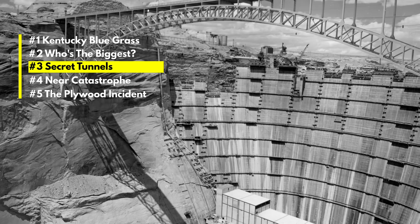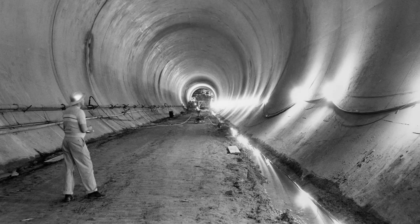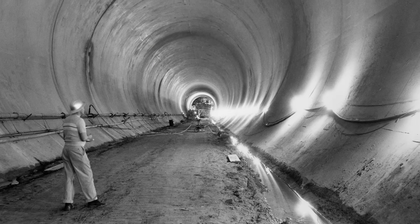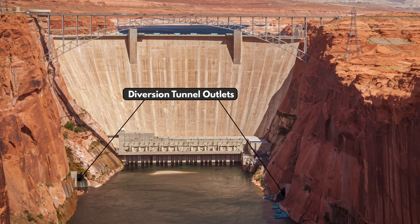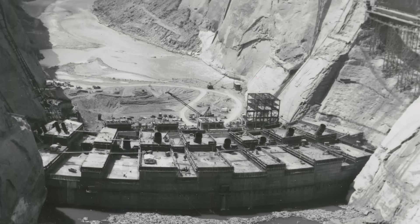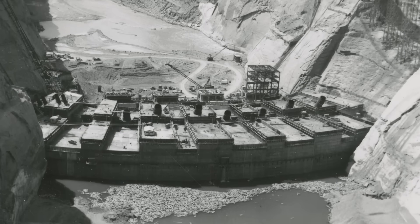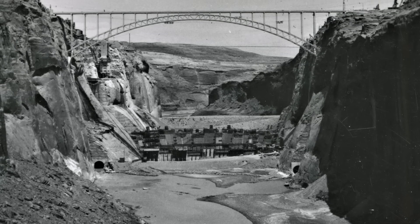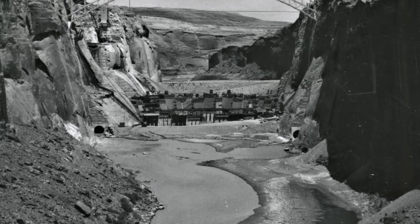The construction of the Glen Canyon Dam required significant engineering feats, one of which was the creation of the river diversion tunnels. The primary purpose of these tunnels was to divert the Colorado River around the construction site, creating a dry work environment for the construction of the dam's foundation. The diversion tunnels were drilled directly through the canyon walls and were among the first structures to be built.